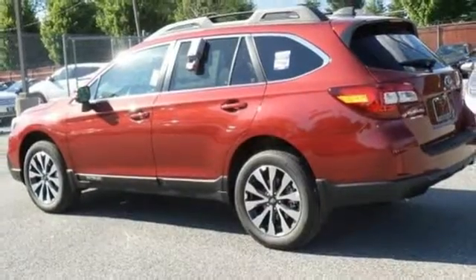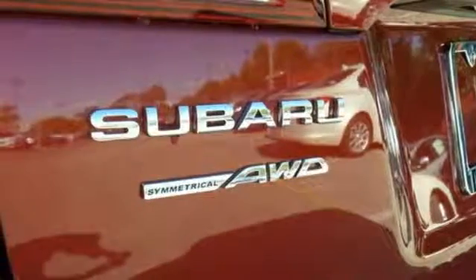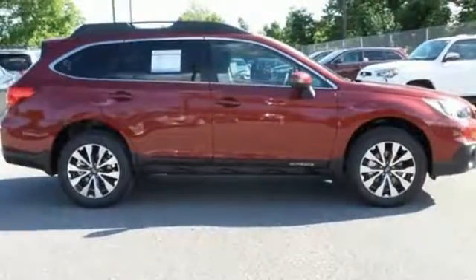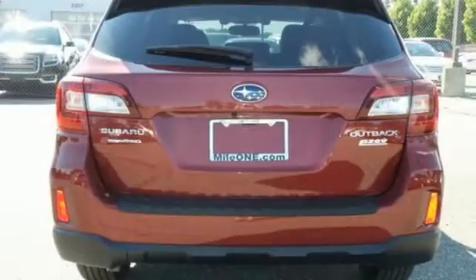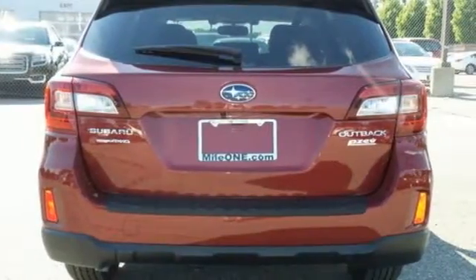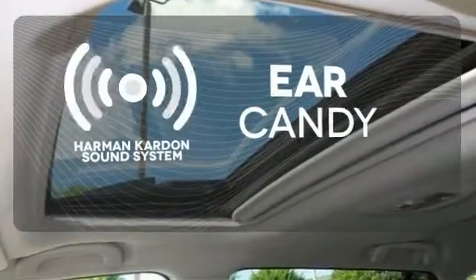The 2.5-liter Subaru Boxer engine and Lineartronic CVT with 6-speed manual mode and paddle shifters supply a dynamic driving experience. A rear-vision camera makes you more aware of your surroundings. Bluetooth and Starlink with a touch screen keep you fully in tune. The Harman Kardon sound system gives you a rich listening experience.